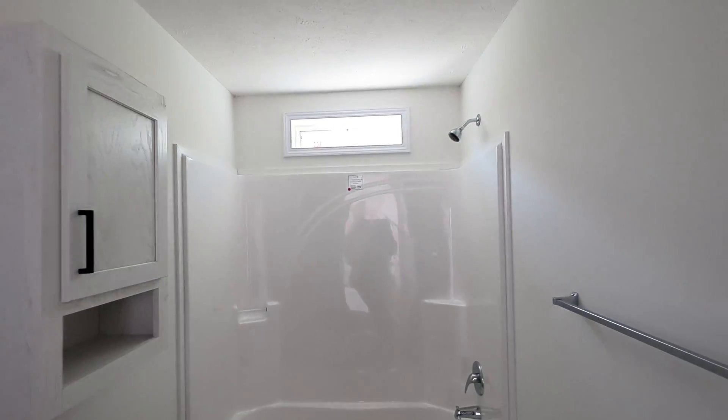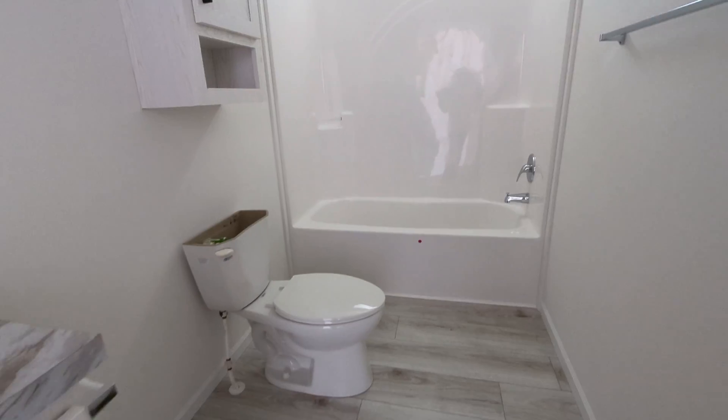They did add a transom window over the tub, which I think is a great idea to let in some natural light. This over-the-commode linen is also part of that package. Typically a drywall package on a home this size is about 25 grand, but it comes with all the things you need — white wrap trim, Colonial Cove over the window, and mini blinds.